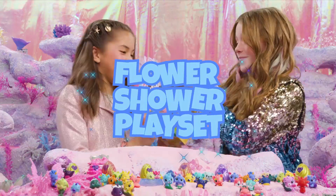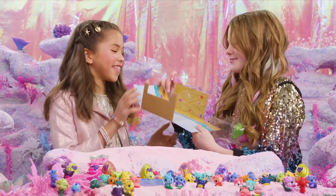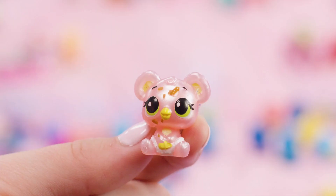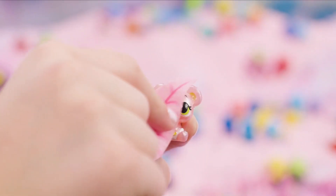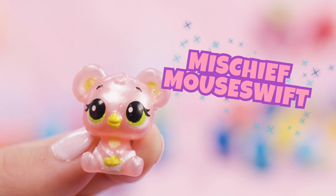The Flower Shower playset is the perfect place to clean up your adorable Mischief Marsh babies. Everything you need to keep your babies clean is right here: a watering flower to fill the bathtub with warm water, a cute little shower, a cattail sponge to scrub-a-dub-dub, and a luxury towel. And an exclusive Hatchimal that only comes with this playset. Hooray! Hello, Mischief Merswift!